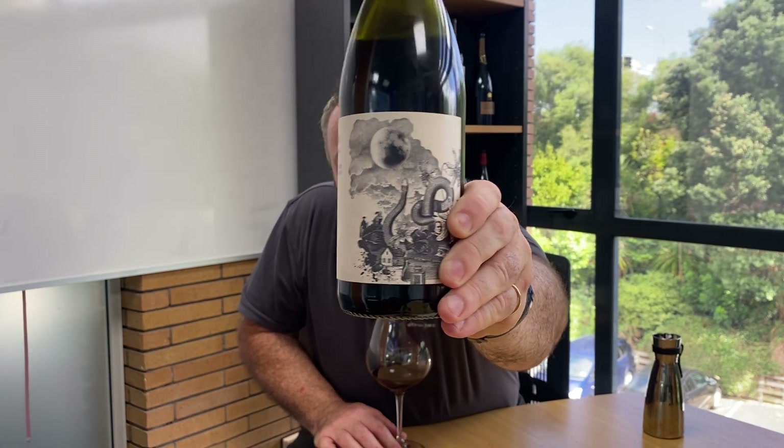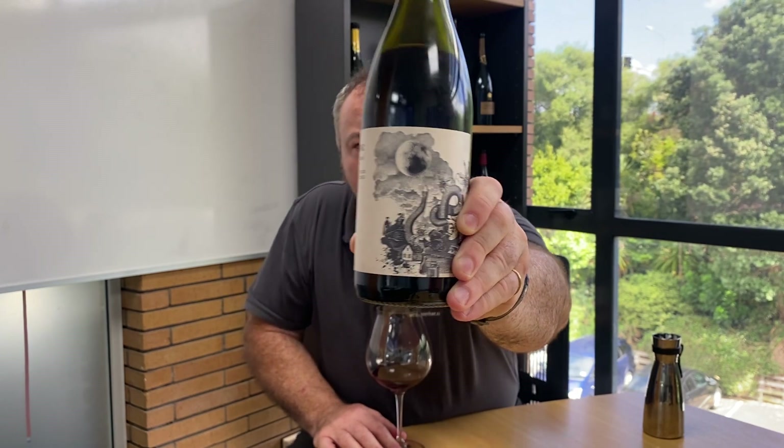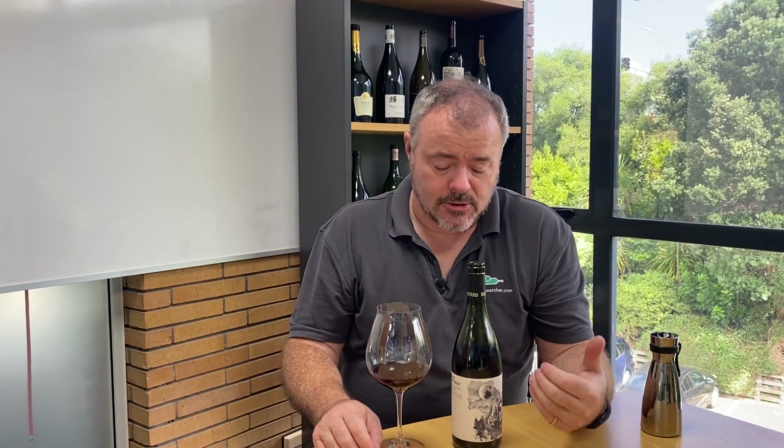I'll just let you have a good old look at the label there, because I think it's fantastically detailed, almost like an old sort of fashion engraving. I love the label on Burn Cottage — it has a wonderful individuality to it.